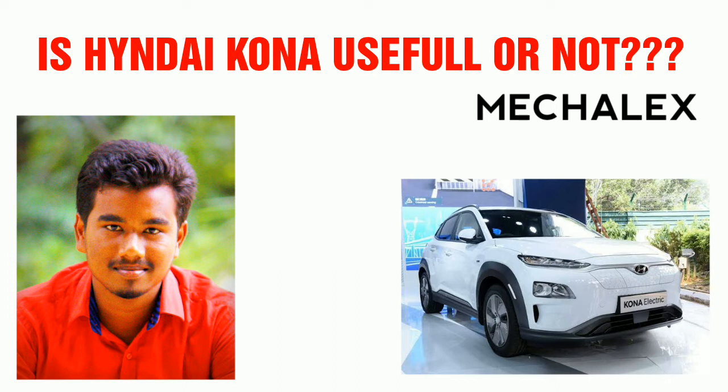We will see electrical vehicles in this video. We can see a project with a remote car or a motor vehicle. We can see cars coming into India, and India is now entering this space. Let's look at the specifications of the Hyundai Kona.